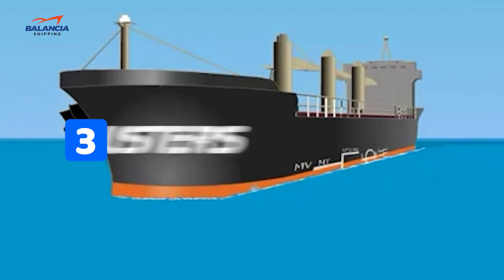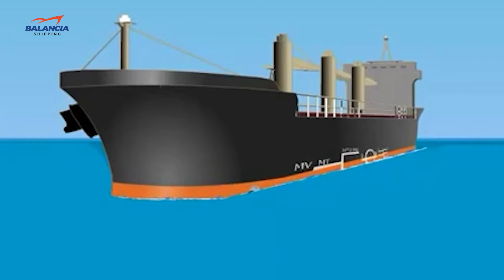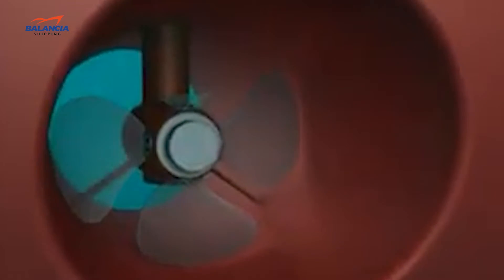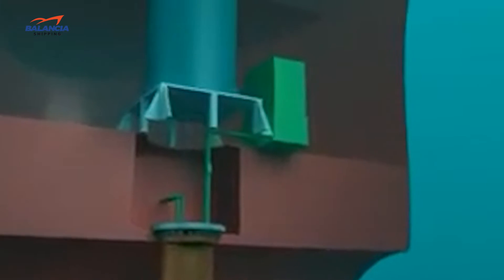Number three, we have bow thrusters. A bow thruster is a propeller-like device fitted on both sides of the ship's bow. It is used to increase the maneuverability of a ship in congested waters at very slow speeds, like in canals and near ports. For most designs, you will find a tunnel passing through the ship's bow with an impeller in place. It is for this distinct look that bow thrusters are also referred to as tunnel thrusters.